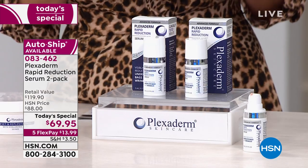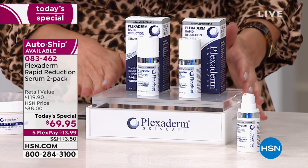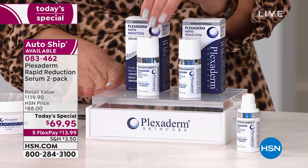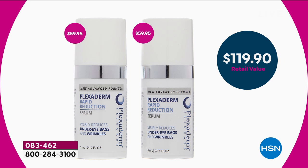Plexiderm is a worldwide phenomenon — it's taking over the internet, an international sensation. It's been very popular here at HSN for the last two years, and we've sold over 55,000 of these. But they've never been at a price like this. We're giving you two full sizes of their newest, most advanced formula — the Rapid Reduction Serum two-pack.